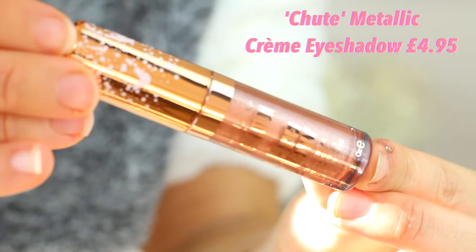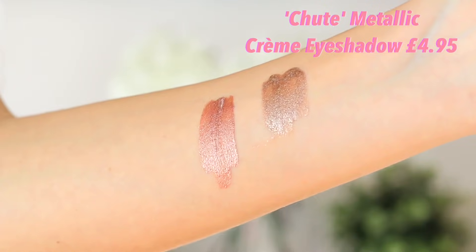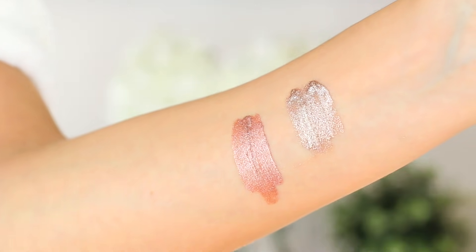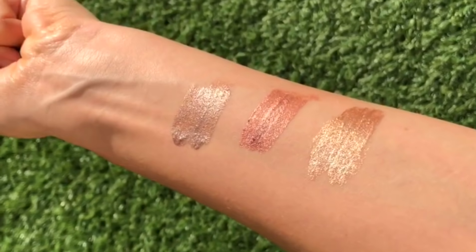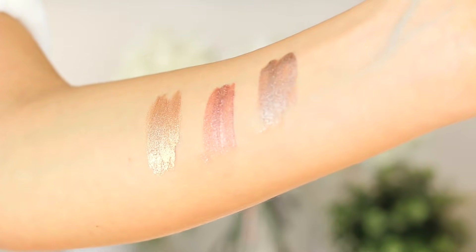The last cream foiled shadow is called Chute — the most beautiful rose gold pink colour. Growing up, my little brother would say 'cute' as 'chute,' so our whole family calls cute 'chute.' I had to name this after my family. It's so creamy, so easy to use, stays on all day, and the packaging is absolutely beautiful — it's got butterflies, it's rose gold, it's ultra glowy.